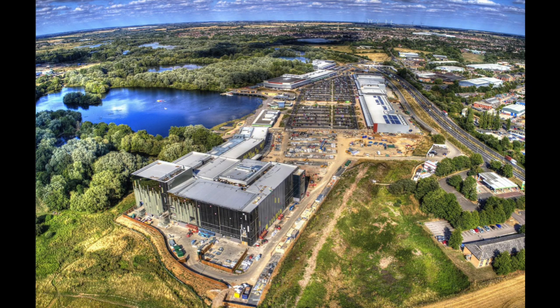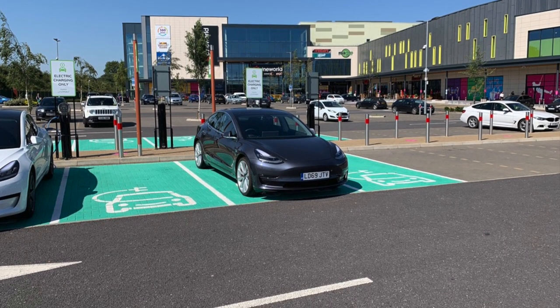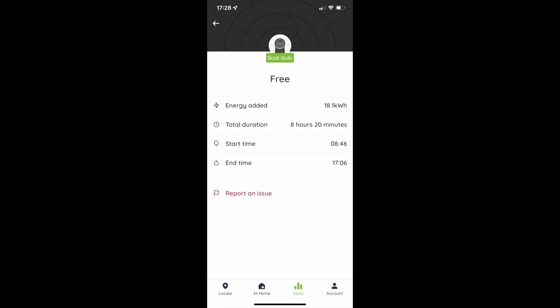The following weekend was another craft fair at the same place. I plugged into a different 7kW charger — we've used these chargers with our Tesla and it gulps up the charge — with some 22kW chargers on site that work reliably. On Saturday the 11th of December I plugged in at 8:45am, finished charging at 17:06 — 8 hours and 20 minutes — and only added 18.1kWh. The car was set to 90% at maximum charge rate but finished at only 55% state of charge.